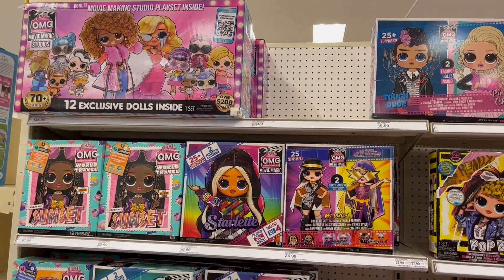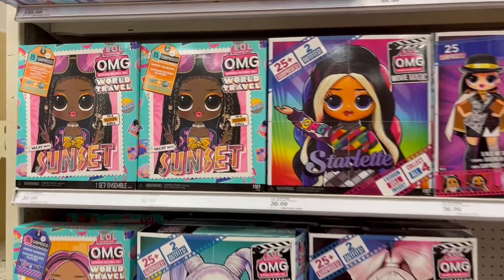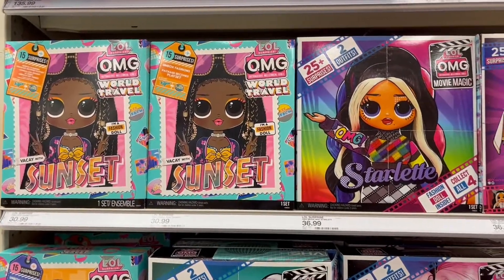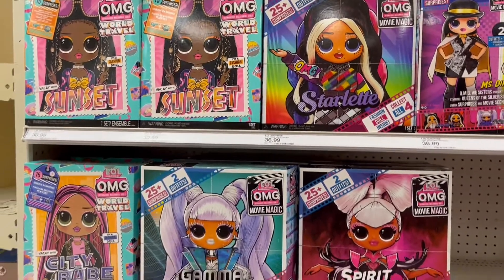Hello everyone, welcome back to our channel! Today we will be showing you all what is in Target for February 2022. We are here in the LOL Surprise toy aisle and there are so many dolls and fun bundles to check out.